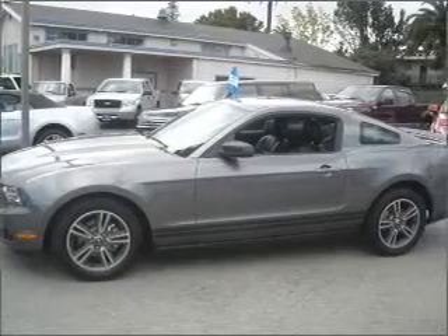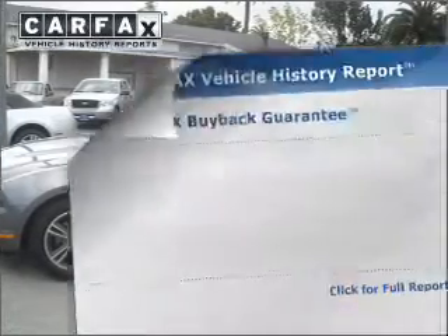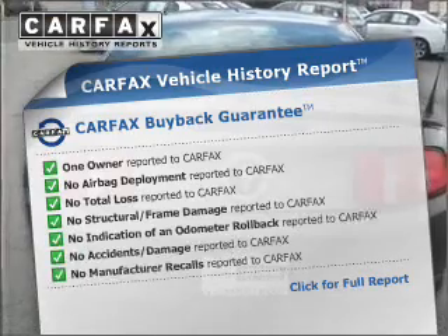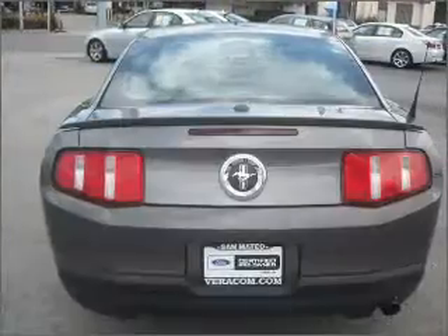Brake safely with the Anti-Lock Braking System. Rest easy knowing this vehicle comes with a Carfax Vehicle History Report from Carfax, the most trusted provider of vehicle information.